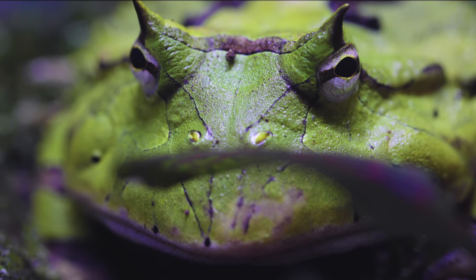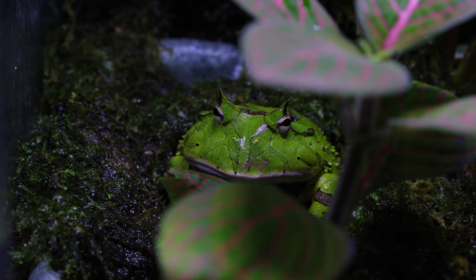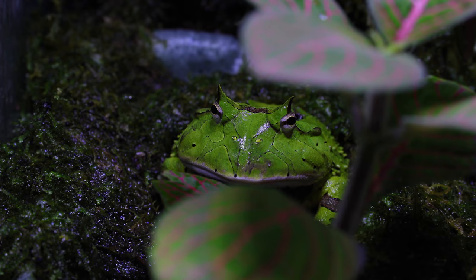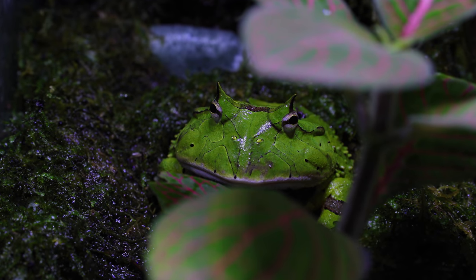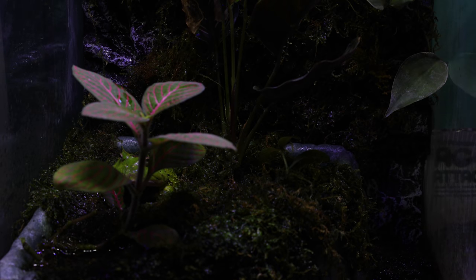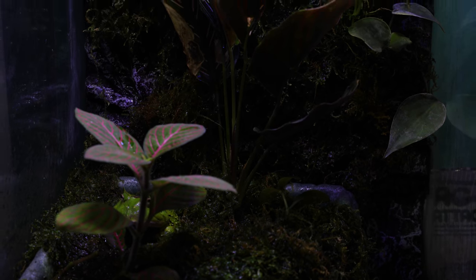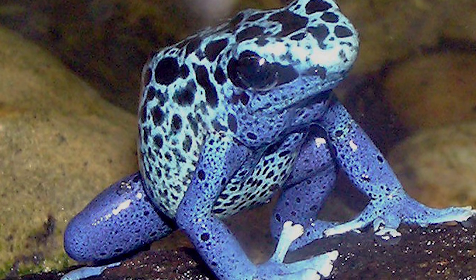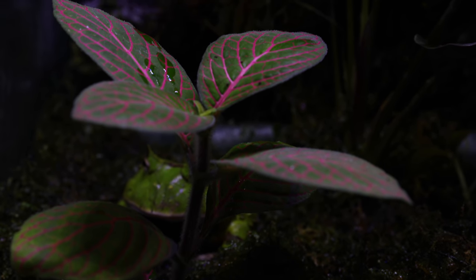Now let's talk colors. Jabba's coloration is just gorgeous. His patterns of greens, browns, and yellows allow him to camouflage in moss and leaf litter in which he hides most of the time. If frogs aren't brightly colored like dart frogs — warning predators that they're toxic — they're more cryptic in coloration, allowing them to camouflage in their preferred habitats.